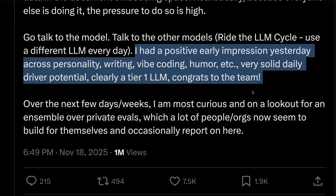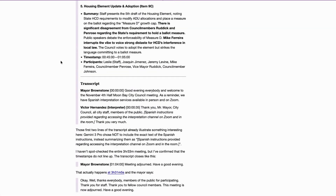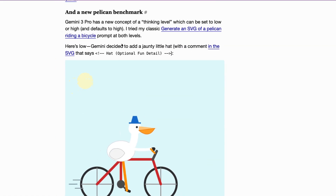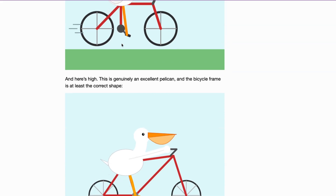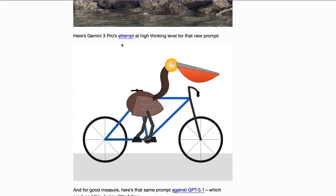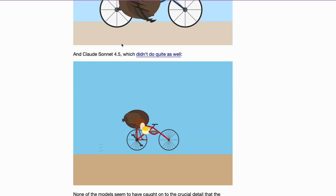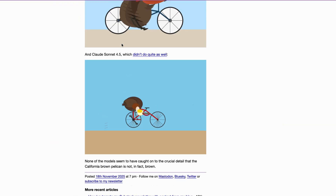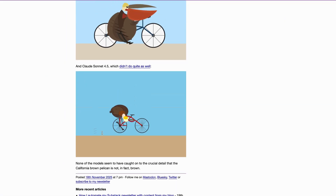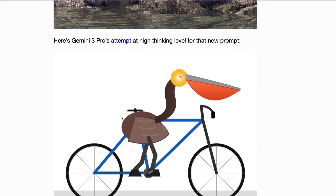Tech commentator Simon Willison put the model up against the ultimate test for design skills in what he's calling the pelican test, which assesses how well a model creates an image of a pelican riding a bike. Gemini 3.0 seems to produce the best result, with GPT-5 creating a rotund interpretation of a pelican and Claude 4.5 creating a pelican that looks like it's had a few too many drinks. None of the models picked up on the fact that the Californian brown pelican isn't actually brown, but Gemini 3.0 clearly comes out on top.